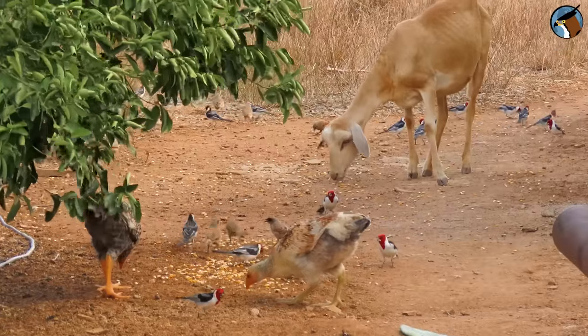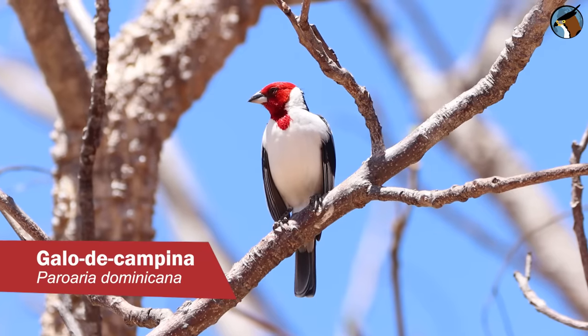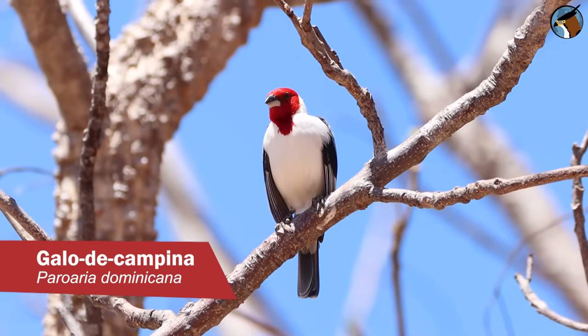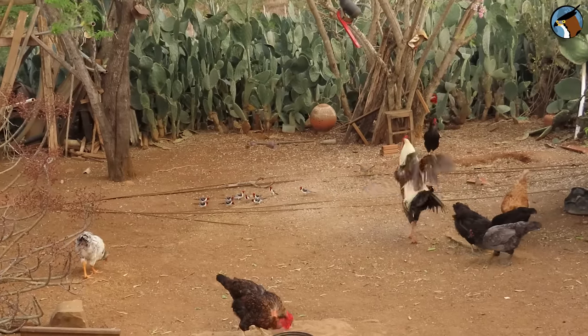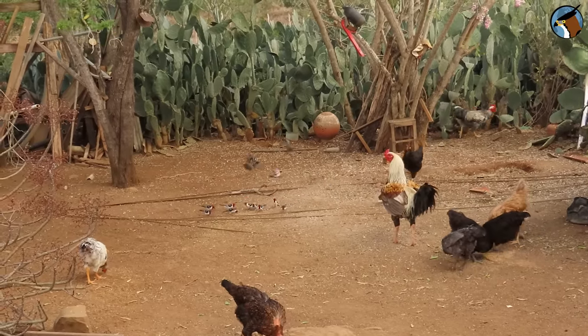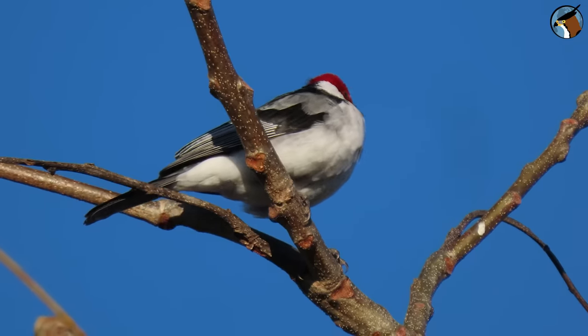You can't talk about the birds of the semi-arid without mentioning the red-cowled cardinal, scientific name Paroaria dominicana. This little bird is everywhere — there wasn't a place I visited that didn't have a red-cowled cardinal. It attracts attention not only because of its beauty, but also because of its melodic song.